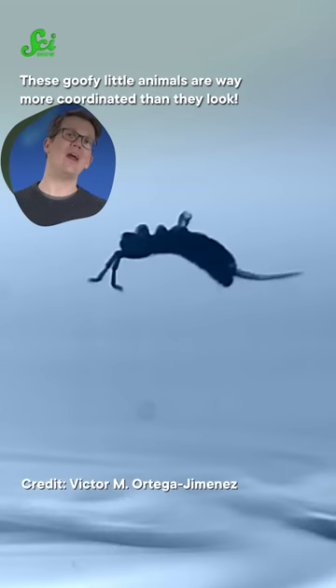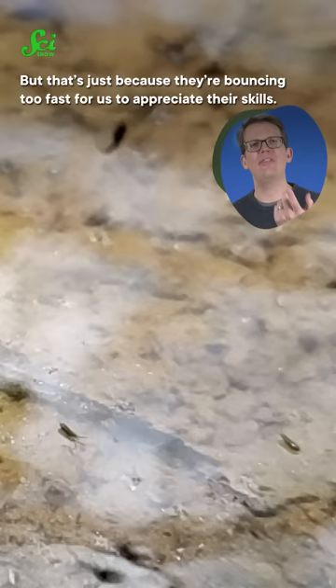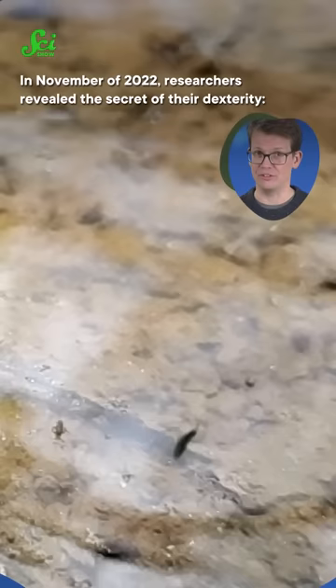These goofy little animals are way more coordinated than they look. Springtails are the millimeter-long insect-like animals that look clumsy, but that's just because they're bouncing too fast for us to appreciate their skills. In November of 2022, researchers revealed the secret of their dexterity — an organ on their abdomen called a colophore.